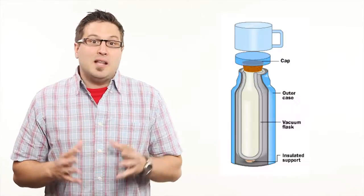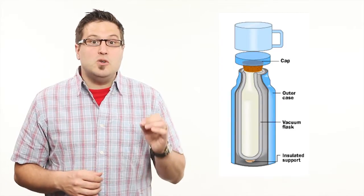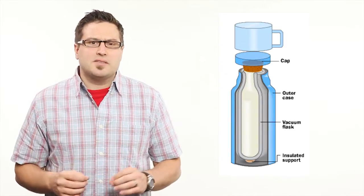Thermoses are designed to minimize the effects of these three forms of heat transfer. The basic design for a thermos is a jar within another jar. A layer of poorly conducting or insulating material sits between the two jars to prevent heat loss through conduction.